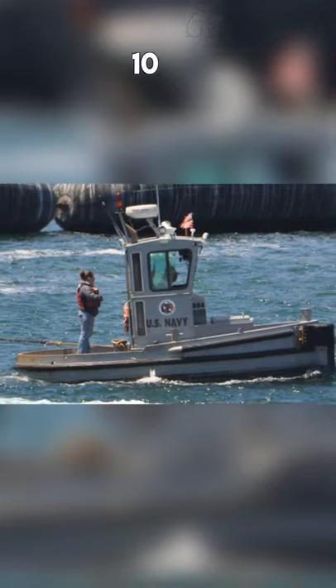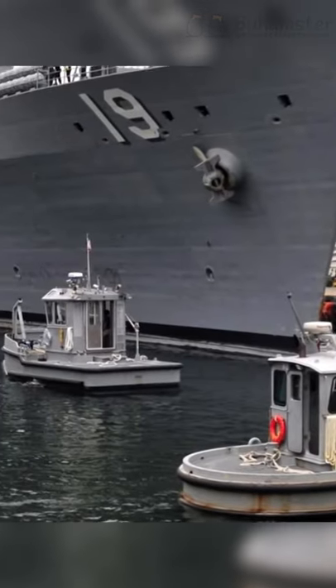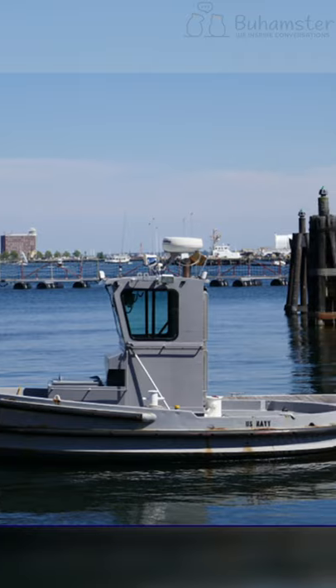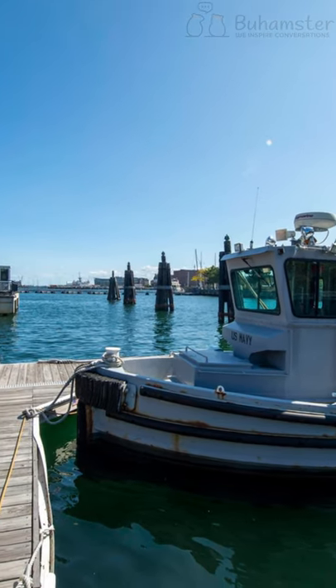The U.S. Navy has around 10 of these beavers, and they're all in operation. Actually, this is probably the only boat in the Navy that has never been in the open sea. Its task is to assure that its bigger siblings are safe here near the shore. But we actually love the way it looks.